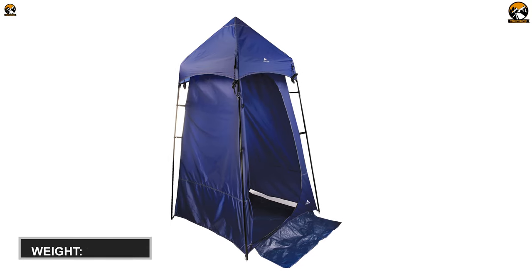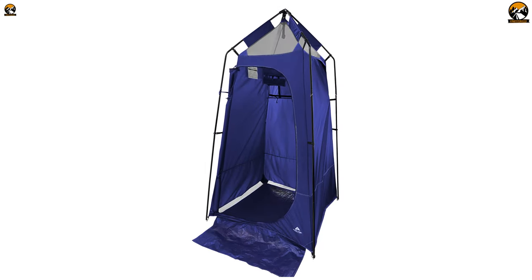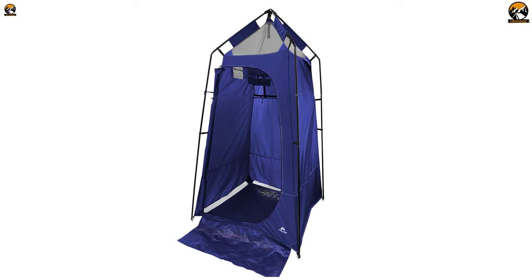In conclusion, if you search for a pop-up toilet tent that boasts tons of essential features, then you better get your eyes locked on this Ozark Trail Privacy Tent.